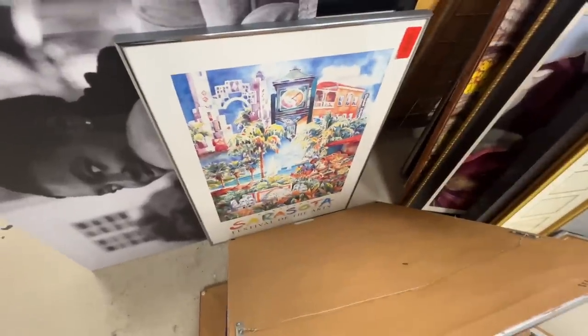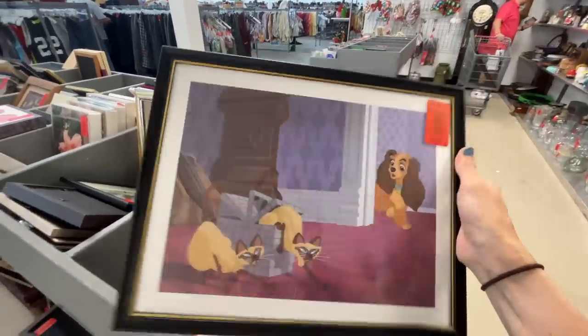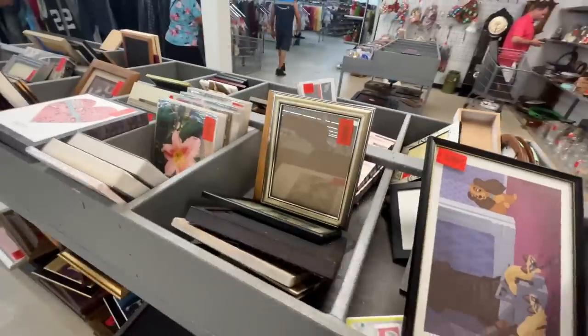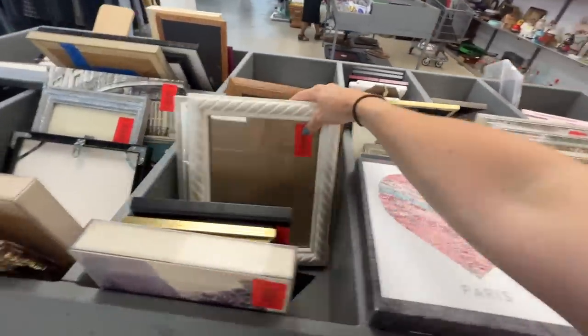Oh look, it's Sarasota. Even Avelina found a gem — $6 for this? If you felt it, you'd be like, what? I love Lady and the Tramp, but not $6. Is red tag on sale? Everything's red tag over here — that was funny.